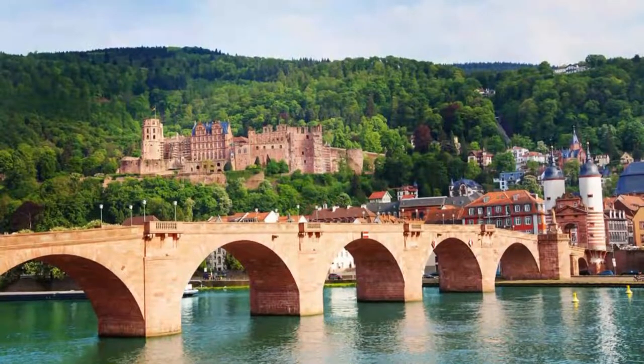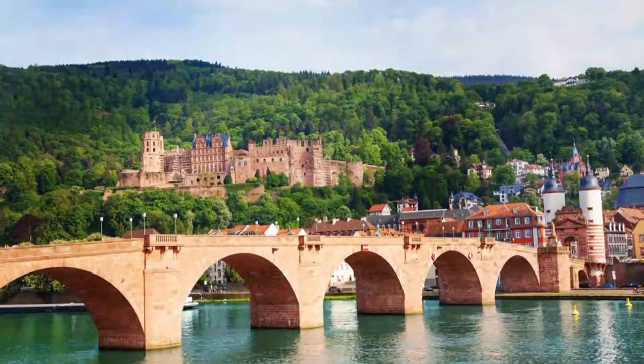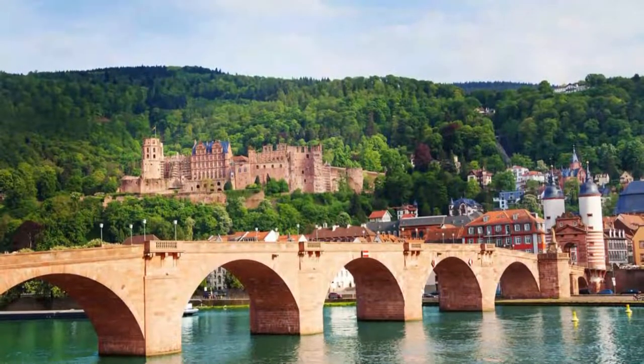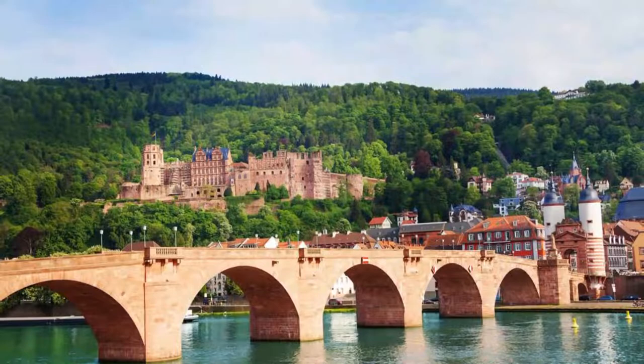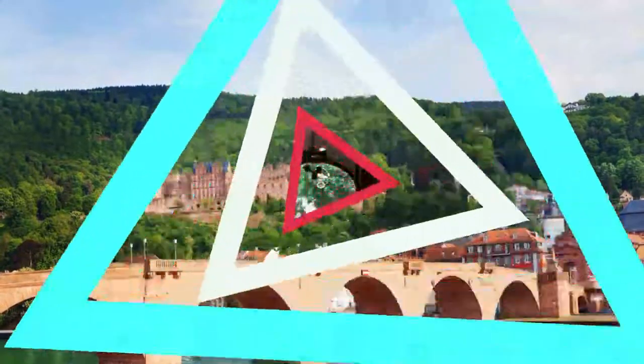Number three: Alte Brücke. Crossing the Neckar between the Altstadt and the Neuenheim district on the right bank, the Alte Brücke dates in its current form to 1788, during the rule of Elector Charles Theodore. Despite being more than 200 years old, this structure is the ninth bridge to be built on this spot.